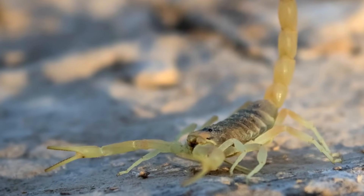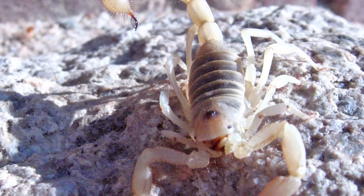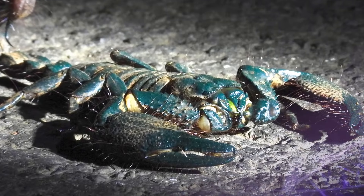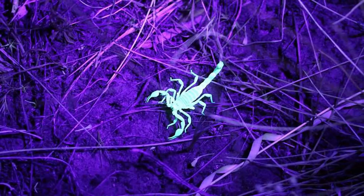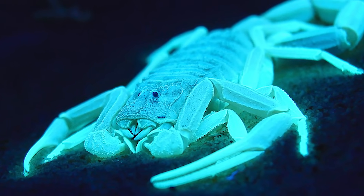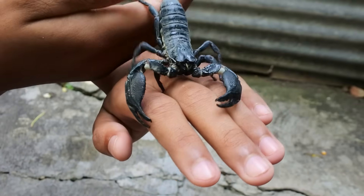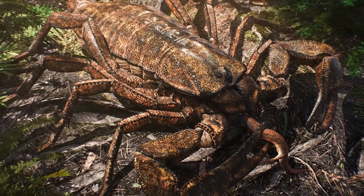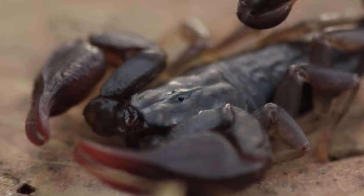Scorpions have also evolved clever survival strategies. Many species are nocturnal, avoiding predators and heat by staying hidden through the day. Some live in deserts, burrowing deep into sand to escape the extremes, while others thrive in rainforests, mountains, or even caves. One of their strangest traits is that their exoskeleton fluoresces under ultraviolet light, glowing a blue-green colour. Scientists are still debating why — theories range from UV protection to communication, or even just a leftover quirk of their chemistry. From 2.5-metre sea monsters to palm-sized desert hunters, the scorpion lineage shows one of the most dramatic size shifts in Earth's history. The giants are gone, but the smaller forms have proven far tougher, surviving every mass extinction since, adapting, shrinking, and refining their design into the scorpions we see today.